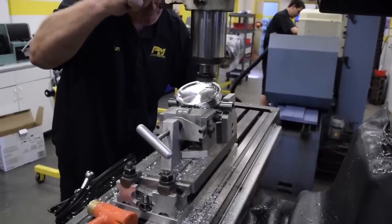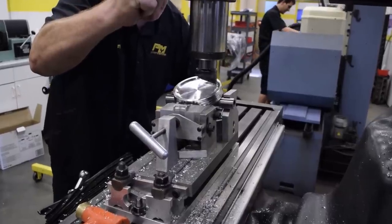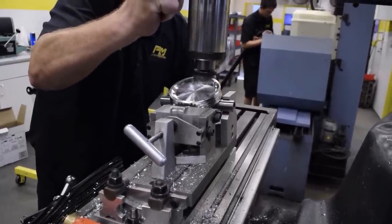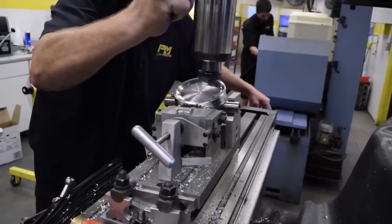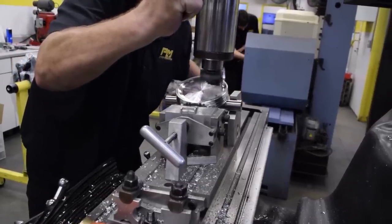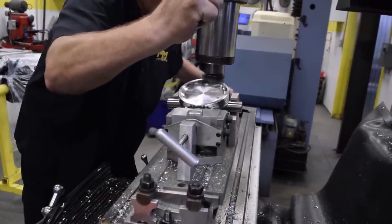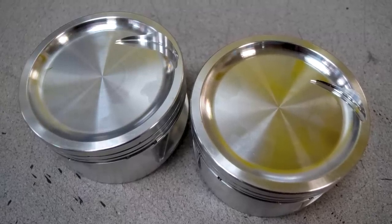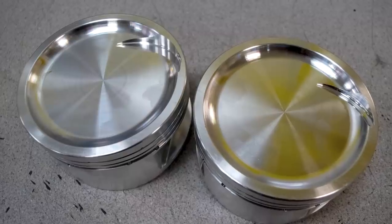The JE pistons are custom slugs with a significant dish to help keep the compression ratio down. But after running the numbers and realizing just how much air the AFR cylinder heads can flow, Prestige decided to go with an even more aggressive cam design from Comp Cams than originally spec'd. To make it work, they needed to hand cut the valve pockets just a little bit deeper — you can see the larger valve pocket cut into the piston on the left hand side.